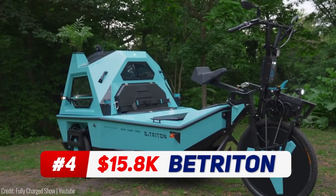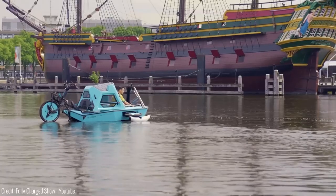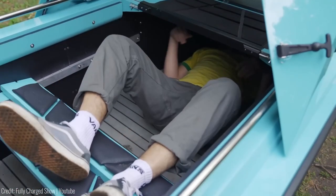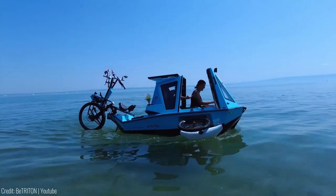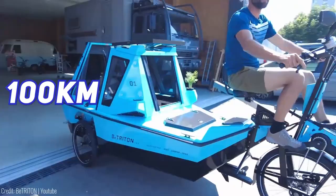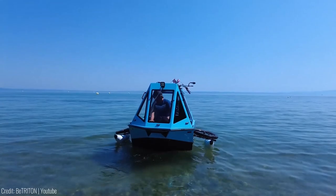This revolutionary vehicle offers you the freedom to travel both overland and on water. This 100% electric RV combines three functions: a hardtop motorboat, a cargo tricycle, and a tiny camper that sleeps two people. Whether you're embarking on long-distance adventures or enjoying short weekend getaways in nature, the B-Triton is your perfect companion. With a range of over 100 kilometres on land and 30-plus kilometres on water, you'll have plenty of distance to explore.